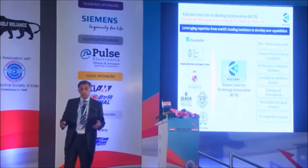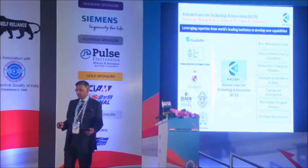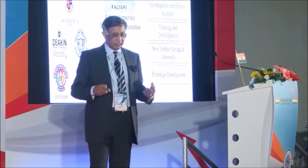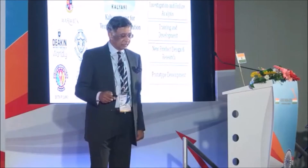A big challenge is how do you do investigation and failure analysis, because when you are doing new products and research, things don't always go right the first time. So how do you create a very strong capability in that area? And then there is all the new product design, technology, and prototype development — and this is what we do in our technology center.